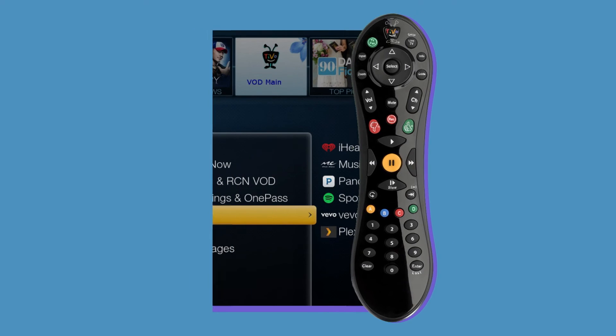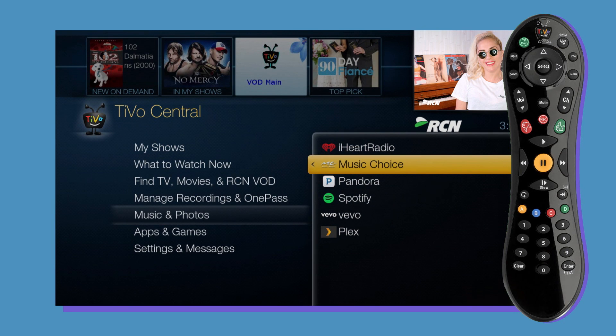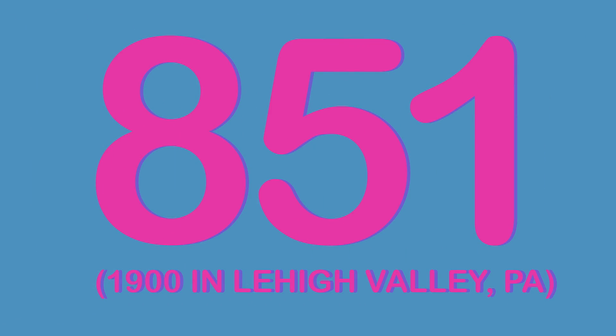Okay, you're all set. Use your TiVo remote now. Go to TiVo Central, Music and Photos, then Music Choice. Or just go to channel 851 or 1900. Enjoy!